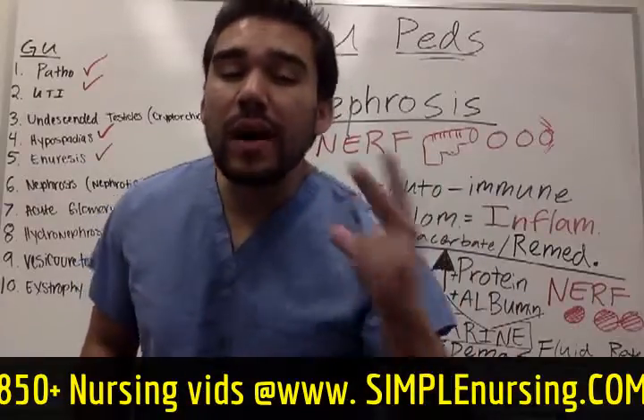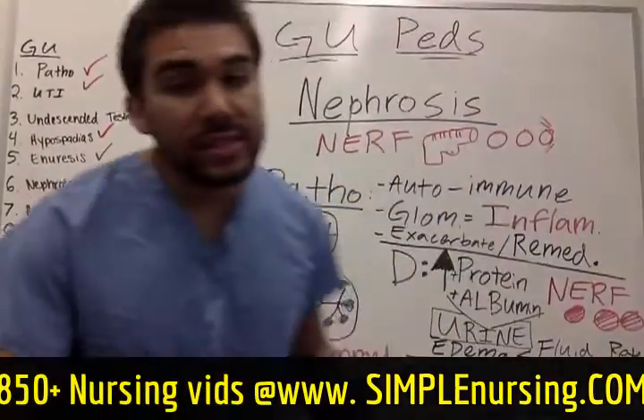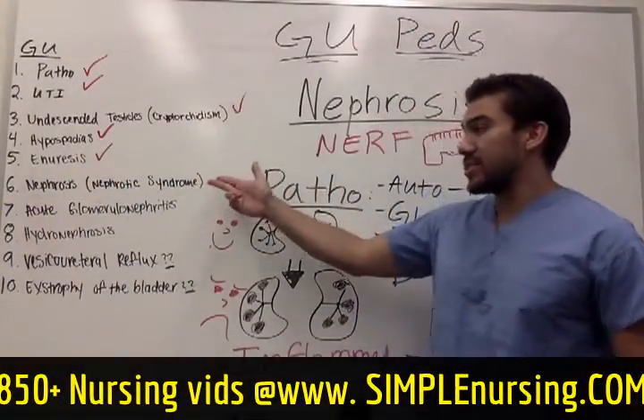Let's go into probably one of the biggest subjects in nursing school: nephrosis, also known as nephrotic syndrome. This is number six.